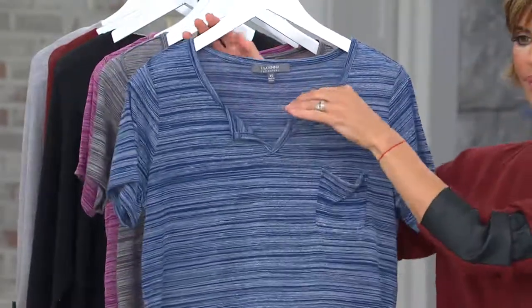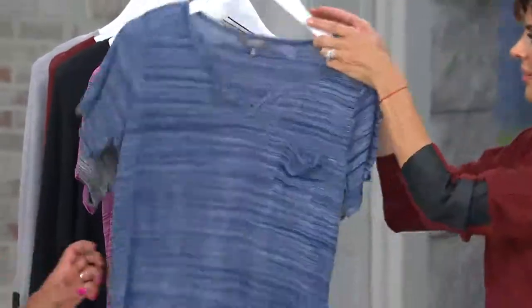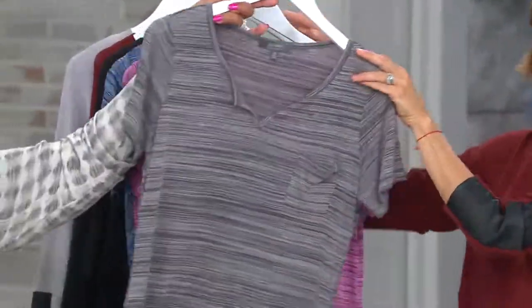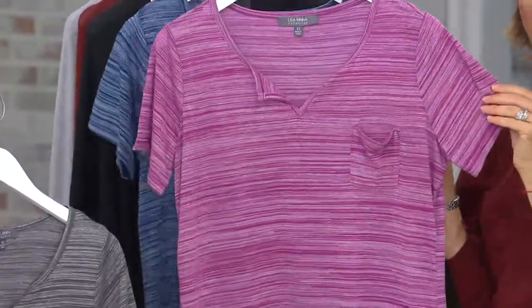The Lisa Rinna Collection short sleeve v-neck top with the pocket detailing. That's the navy — so pretty. I love your colors. And then there's the gravel. And then violet — feminine.